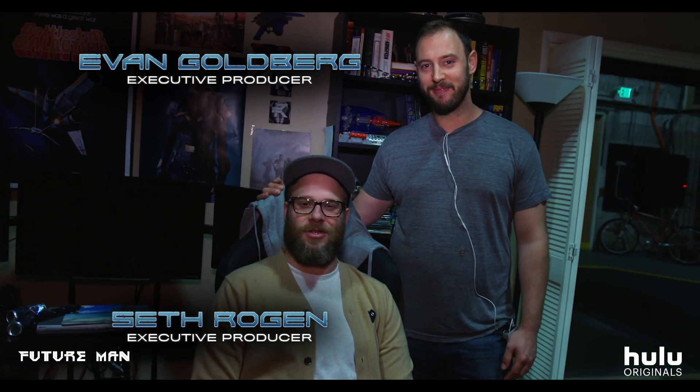Hi, I'm Seth Rogen. And I'm Evan Goldberg. And this is day one of the series Future Man.